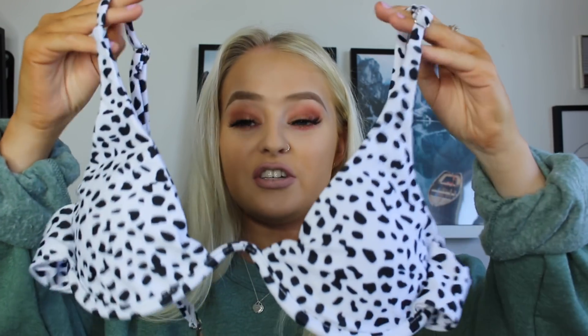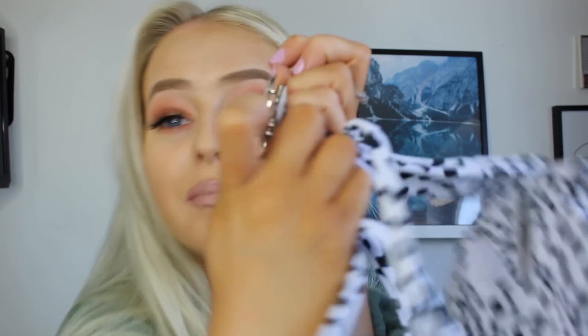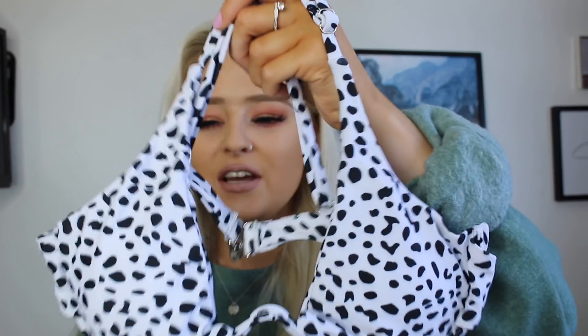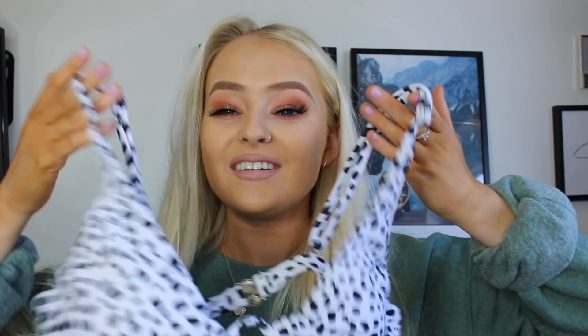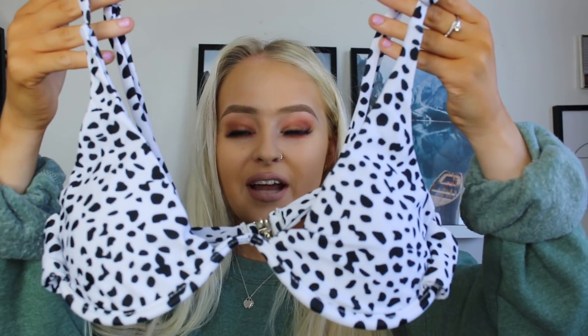The first bikini I picked up is this one — absolutely gorgeous. I'm so obsessed with this dalmatian print, it's definitely my new favorite thing. It buckles at the back like this. Just like Shein bikinis, Romwe has pulled through — it's underwired, which gives amazing support, and really padded. If you're a girl like me who has no boobs, bikinis like this tend to make it look like you have boobs. Such a gorgeous print, I absolutely love it.